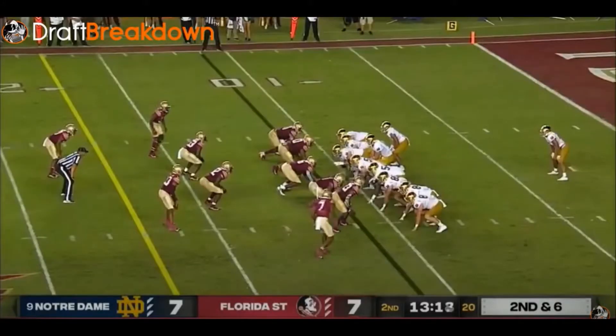Let's start with the Notre Dame game against Florida State. One of the things you need to know about Kyren Williams is that he's a converted wide receiver. He started playing the running back position at Notre Dame, and you can kind of tell he's still learning the nuances of the position. On this play, you're going to notice his footwork and his pacing are a little bit off.